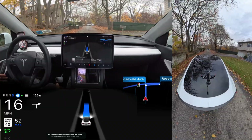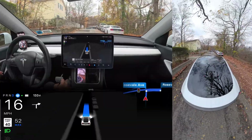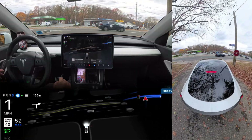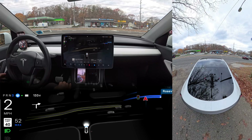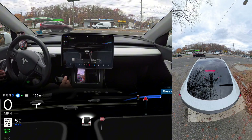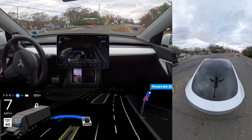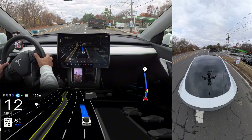Unprotected left number two in New York, hardware 3 vehicle, version 12.5.4.2. This is a tricky unprotected left — go straight, make a right, and make a U-turn. We stop for the stop sign, then creep to look on the left side. There are a few cars coming, so we wait. After they pass, it immediately goes straight, comes into the lane, and makes the U-turn — very good, very fast, very confident. Great job, Tesla AI team. I really love it.